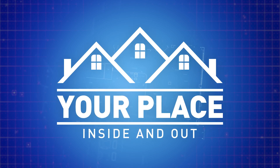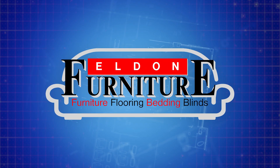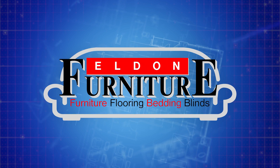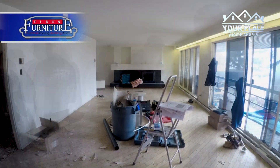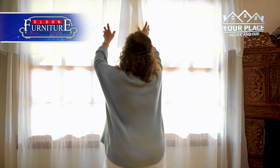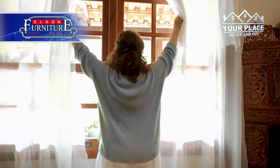Your place inside and out. Sponsored by Elden Furniture. We are officially in the cold months, and it's always a good idea to have your home prepared to handle the elements and avoid potential damages. Here's a helpful winter weather checklist.